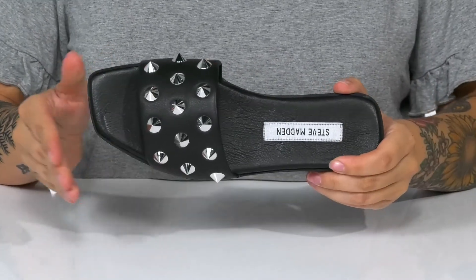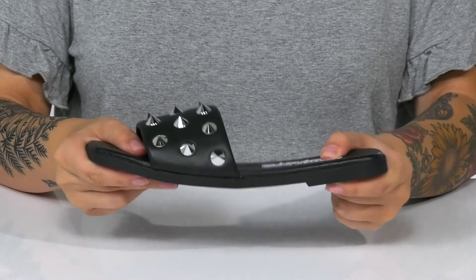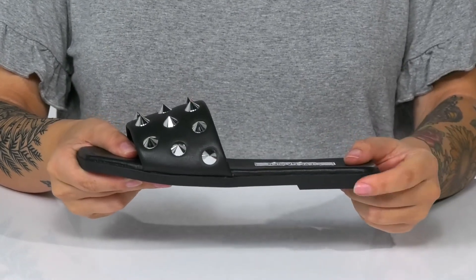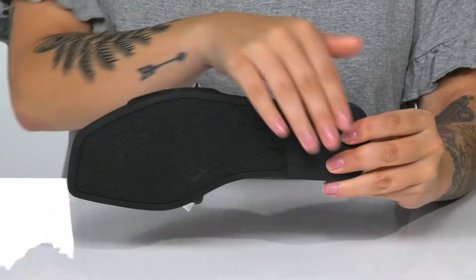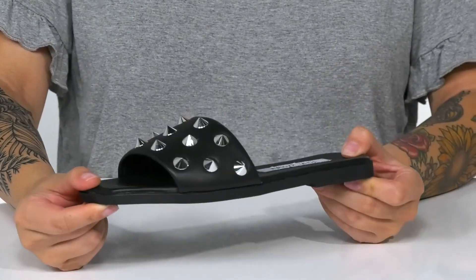The footbed is lightly cushioned for comfort and these have a square toe. The midsole has flexibility for an easier stride with a very small heel at the back. Underneath is lightly textured for traction, and I think these would pair very well with some black skinny jeans.